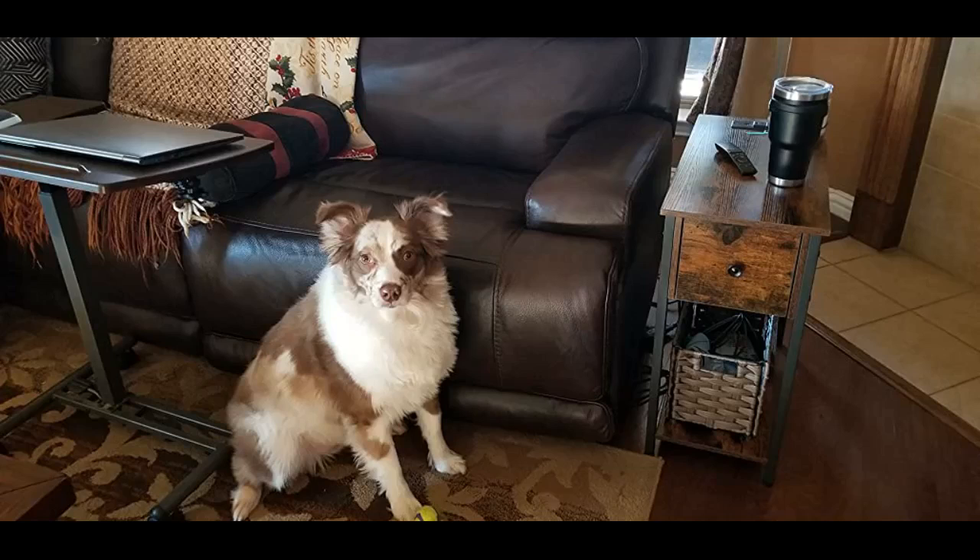This is a great little end table. For the price, it's pretty sturdy, functional and cute. I love putting together furniture, and this one took a while but well worth it. Two thumbs up.